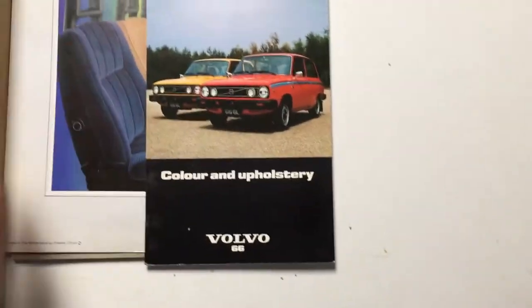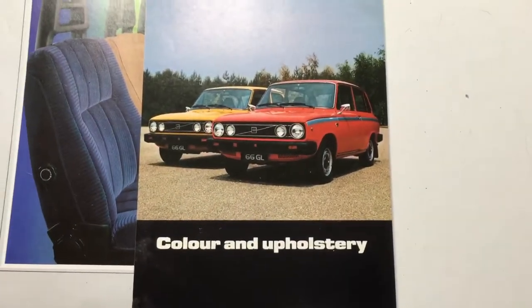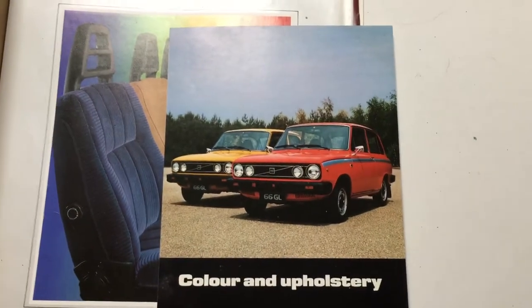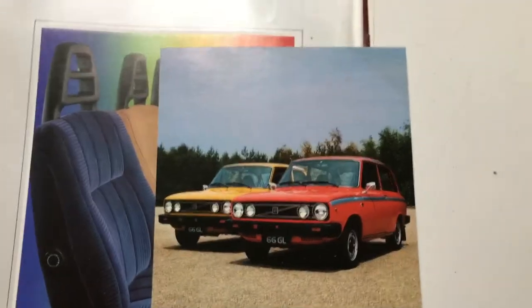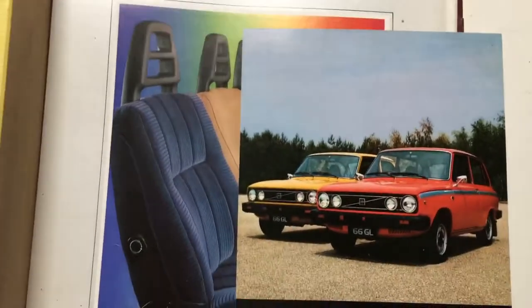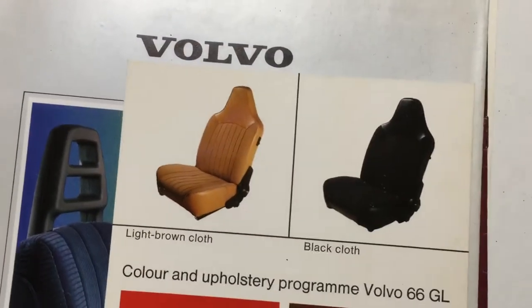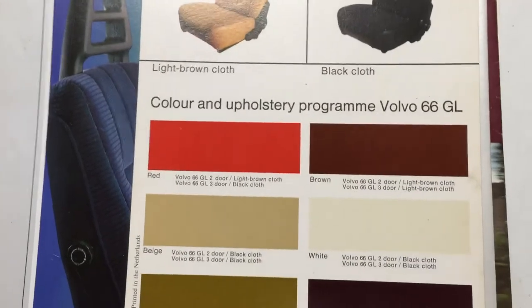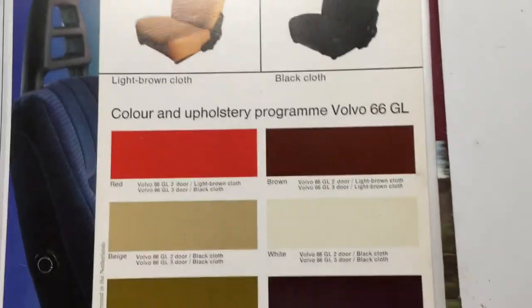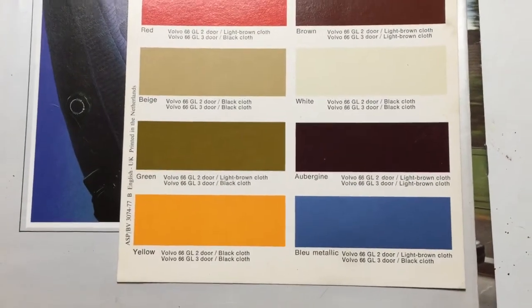We also have this rather nice little Volvo 66 colour and upholstery section. That was a DAF Variomatic originally — when Volvo bought DAF they rebadged that little car as the Volvo 66. For that we've got our light brown cloth and our black cloth. Colours available are: red, brown, beige, white, green, aubergine, yellow, and blau metallic.